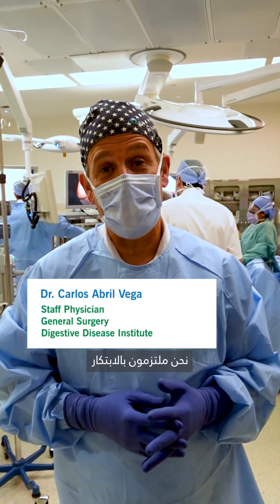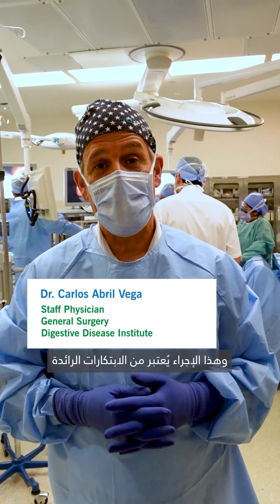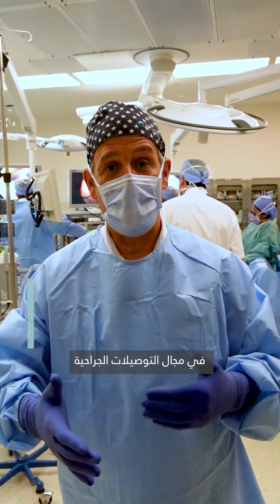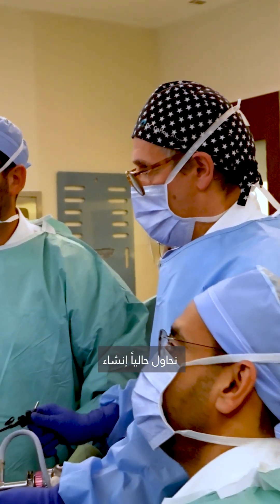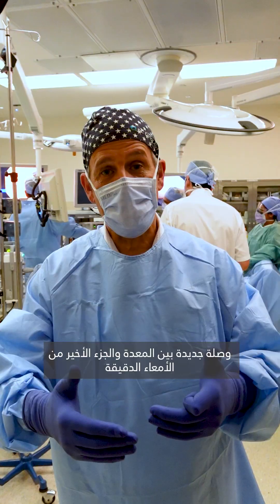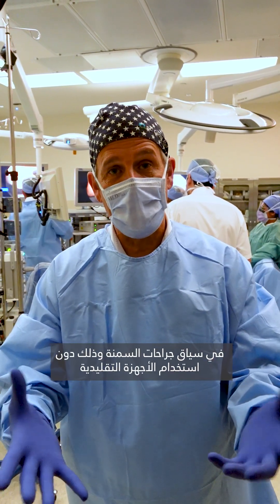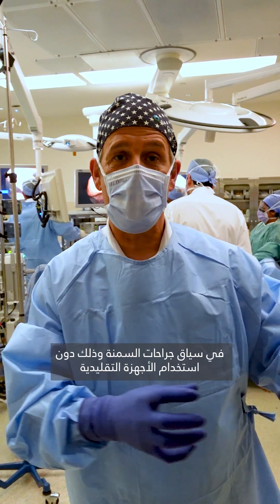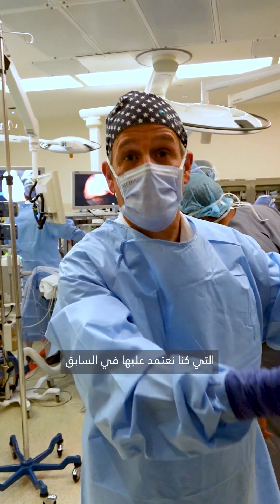Here at Cleveland Clinic we are committed to innovation, and this is an innovative procedure in any kind of anastomosis in the GI tract. We are trying to make a new connection between the stomach and the ileum in the bariatric context, without using the traditional devices that we are used to using before.